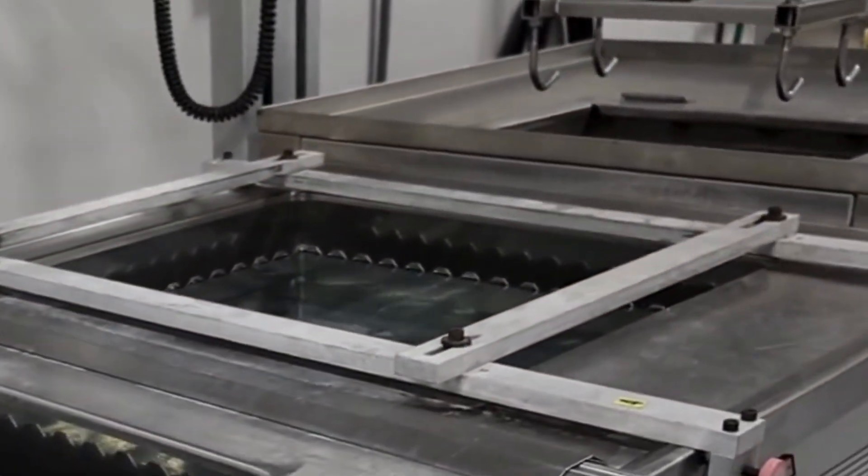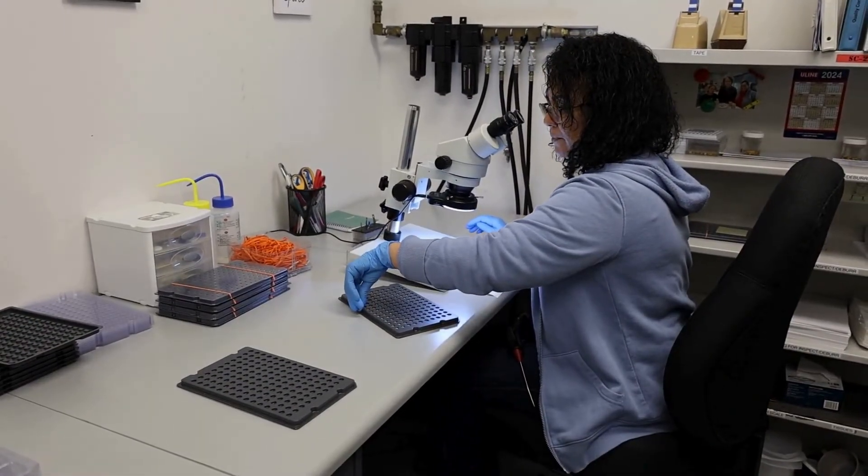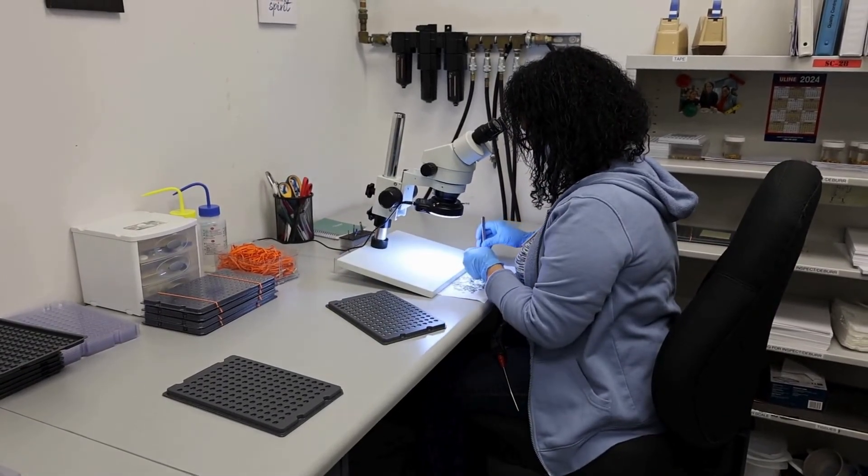After machining, the parts are ultrasonically cleaned and dried to remove any remaining chips and coolant residue. The final step in the process is inspection to ensure that only parts that meet specifications are shipped to the customers.